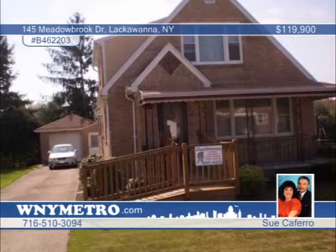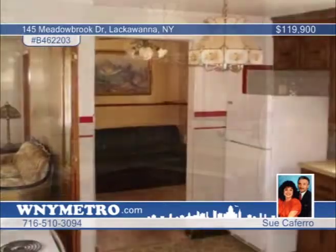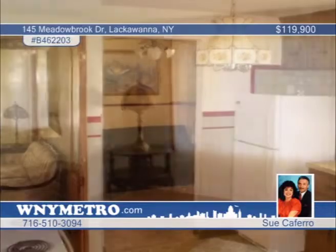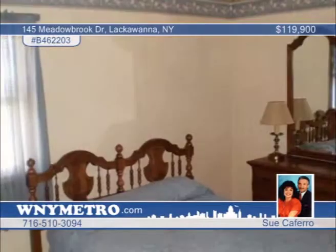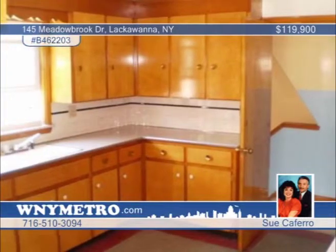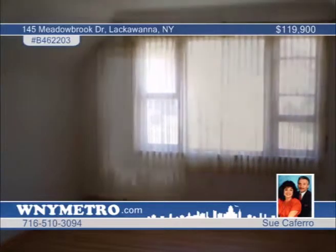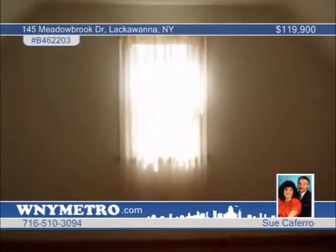Take a tour with Sue Caferro through this outstanding opportunity to live on much-sought-after Meadowbrook Drive. This two-family home boasts a remarkable brick exterior, with a one-car garage on a picture-perfect lot. Three bedrooms and a formal dining room make up the lower unit, and two comfortable and spacious bedrooms are in the upper. There's also a huge basement and separate utilities. Contact Sue Caferro today to learn more possibilities for this home.